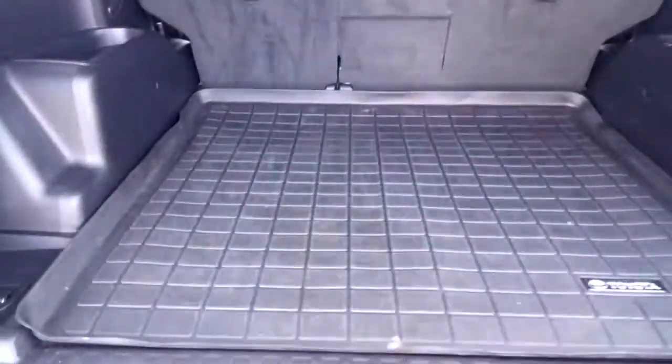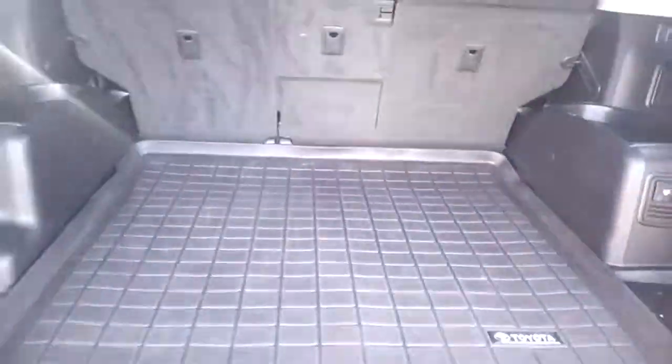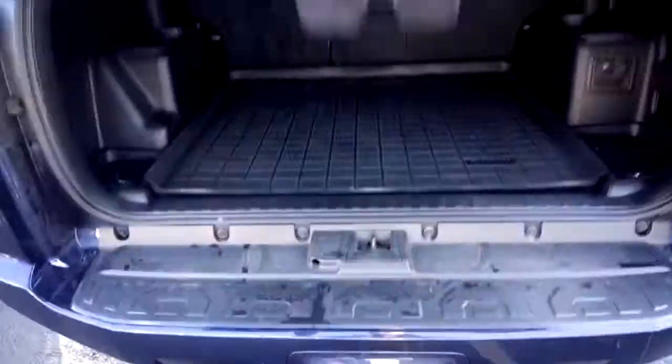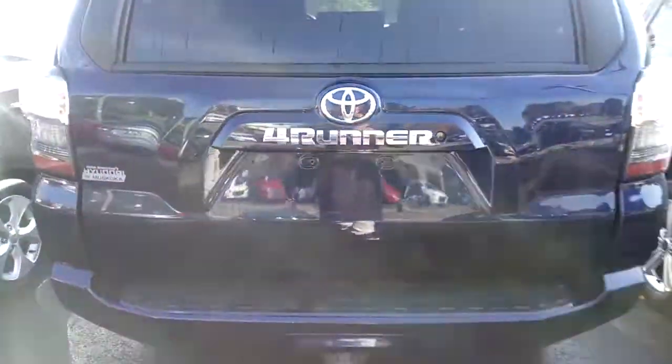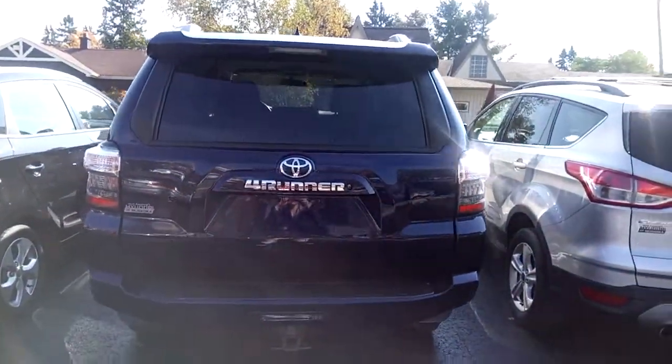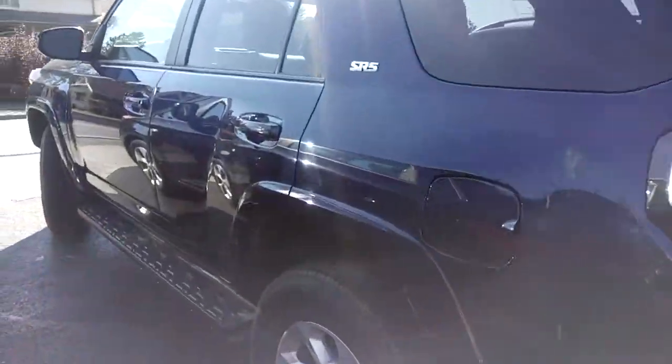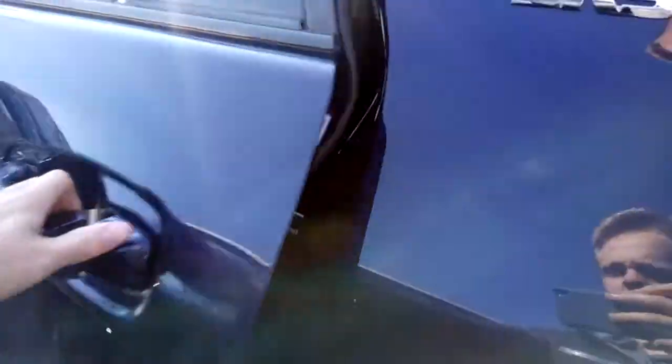Lots of cargo space. This 4Runner comes with an all-weather floor mat, OEM by Toyota. The rear seats do fold down flat. There's also a power rear window in the trunk, which slides into the tailgate.